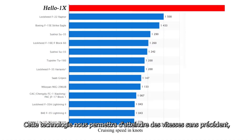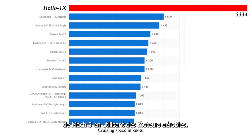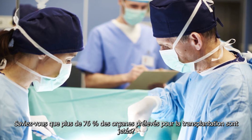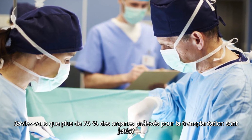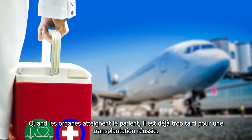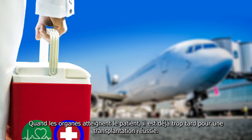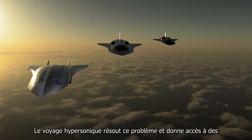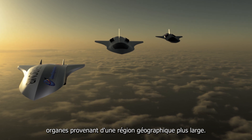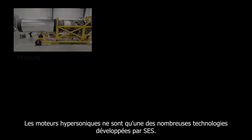Cette technologie nous permettra d'atteindre des vitesses sans précédent de Mach 5 en utilisant des moteurs aérobies. Saviez-vous que plus de 76% des organes prélevés pour la transplantation sont jetés? Quand les organes atteignent le patient, il est déjà trop tard pour une transplantation réussie. Le voyage hypersonique résout ce problème et donne accès à des organes provenant d'une région géographique plus large.